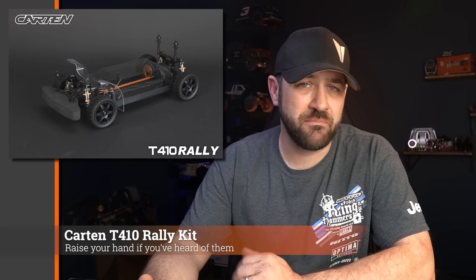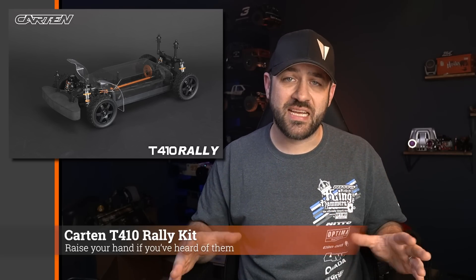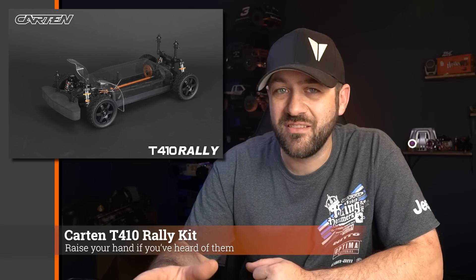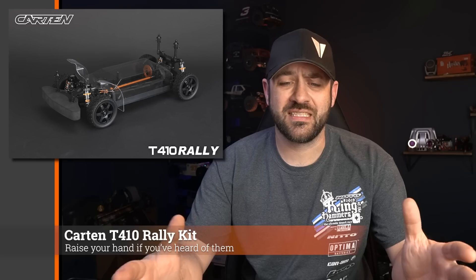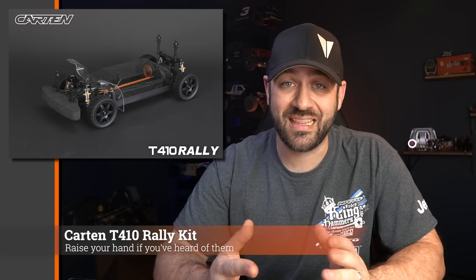I ran across this release from Carton — I've never heard of this brand before. This is the T410 Rally Kit, a rally car, but it's just the chassis and the protector over the top; you'll have to add your own scale body. There are a lot of rally appropriate bodies available, and the rally side is kind of its own little niche with some really interesting builds and cool courses. This looks like a premium kit with aluminum and carbon in a number of areas. I don't know anything about this brand though, so not sure if it's got decent aftermarket or repair part support if you run into issues.